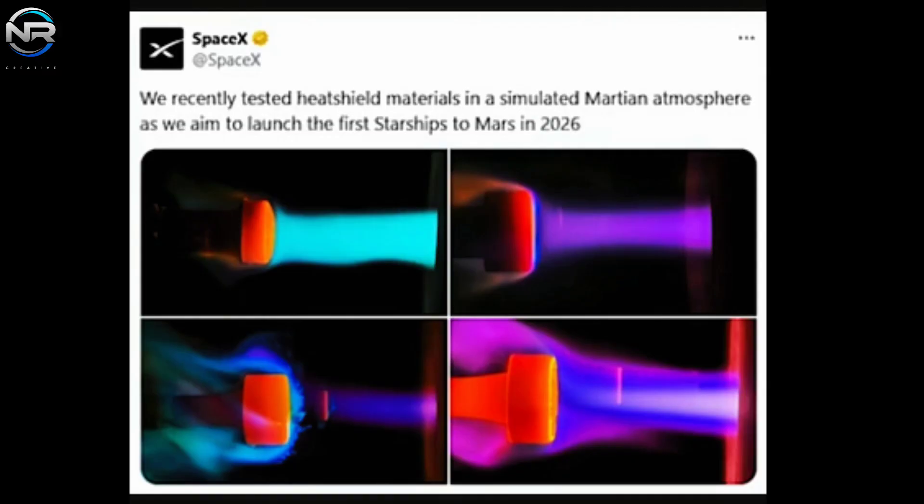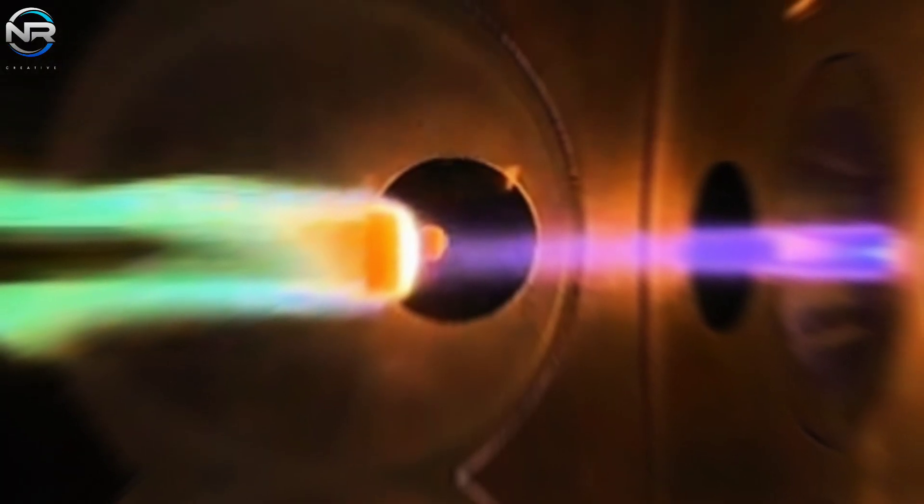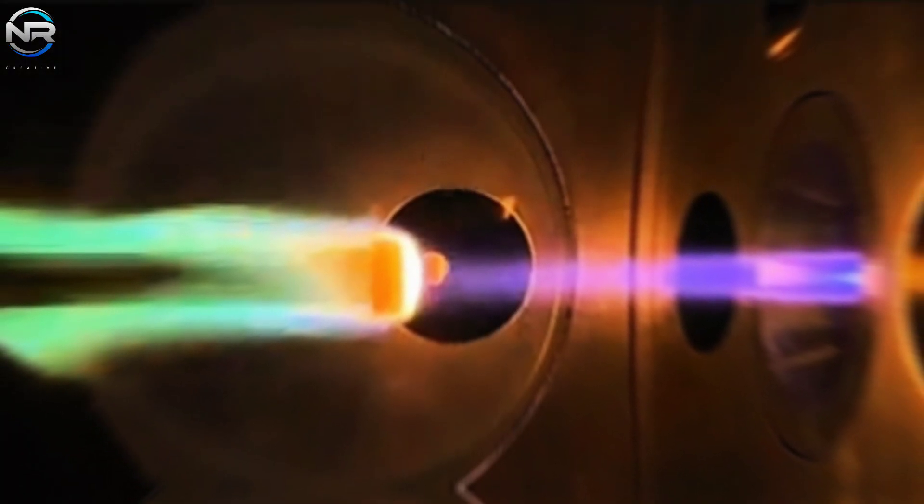temperatures upon entering the Martian atmosphere can still soar to between 1,200 and 1,500 degrees Celsius, or 2,192 and 2,732 degrees Fahrenheit. A reusable and reliable heat shield is not just a feature — it's a necessity for the success of SpaceX's vision.